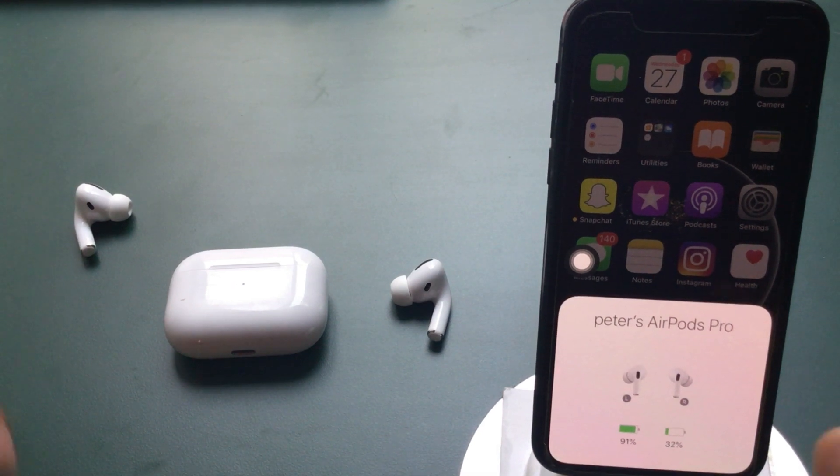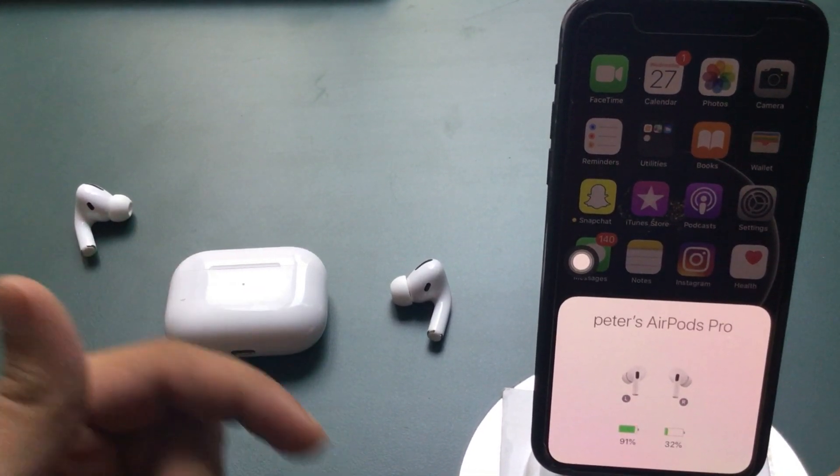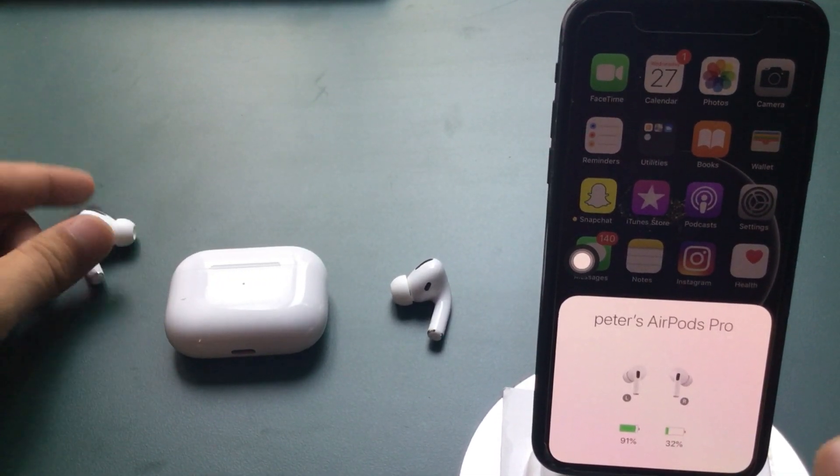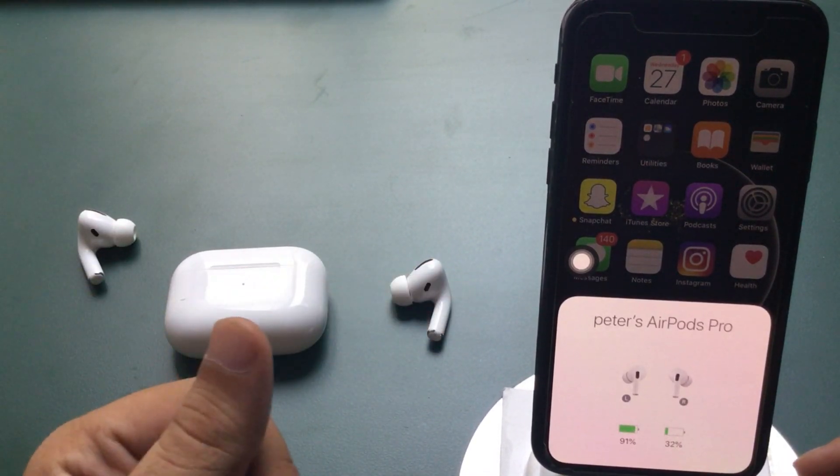Hello friends, here's Jay helping out to fix low or no sound on your AirPods Pro. Here are the basic settings and troubleshooting solutions that help to fix it before we move to a solution.